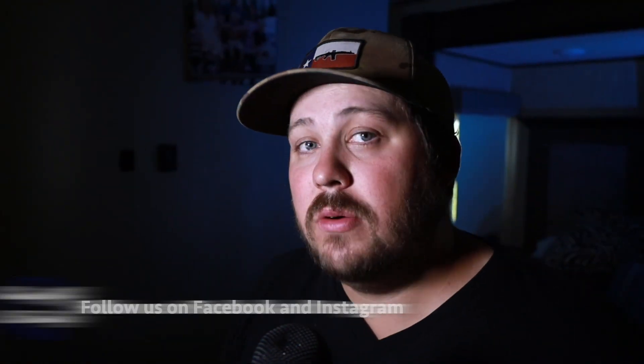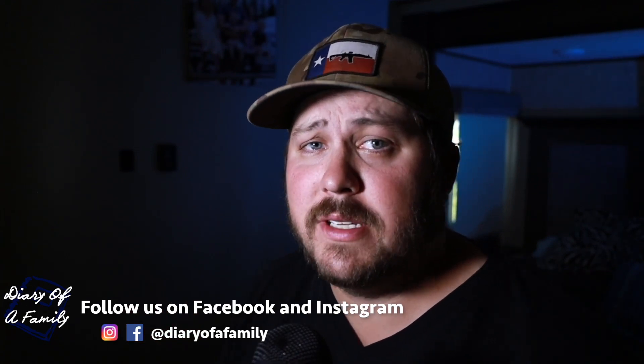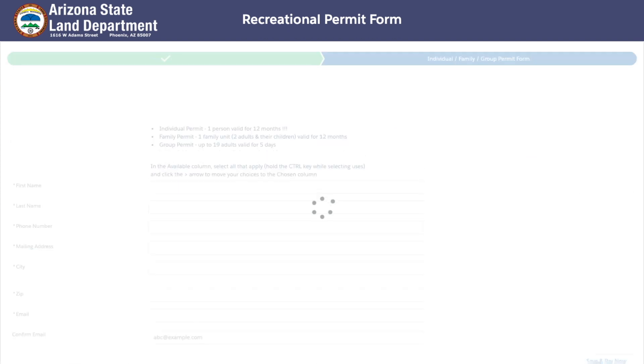I'm going to show you how to get the required permit for your Arizona State Trust land experience. The quickest way to find out where to get this permit is to just Google search 'Arizona State Trust land permit.' I will leave a link in the description so you can go directly to this website. It'll show you what you can and can't do on State Trust land. You can apply for an individual permit, a family permit, a small group permit, or a large group permit. It'll give you the responsibilities and what you can and can't do with that permit. So you hit agree and pay.